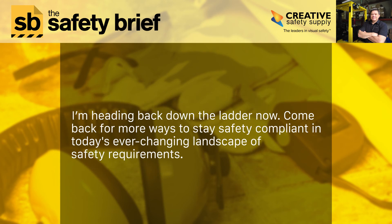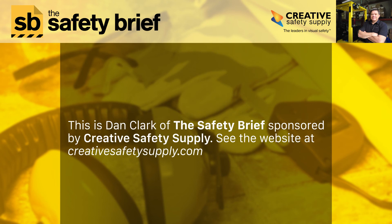I'm heading back down the ladder now. Come back for more ways to stay safety compliant in today's ever-changing landscape of safety requirements. This is Dan Clark of the Safety Brief, sponsored by Creative Safety Supply. Check out their website at creativesafetysupply.com.